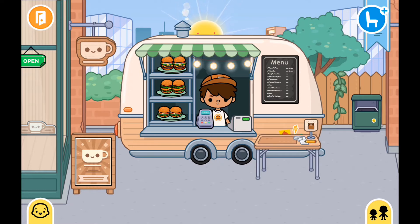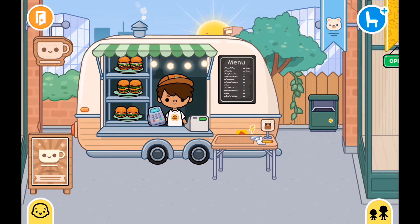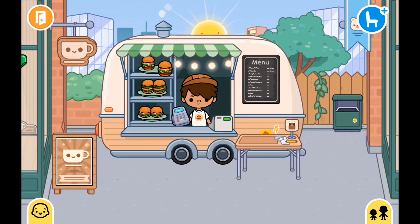Outside we've got the van — a bit bigger van — with all the types of burgers down the side. We have the cash payment thing and the cash register, the menu, and then this little table here.